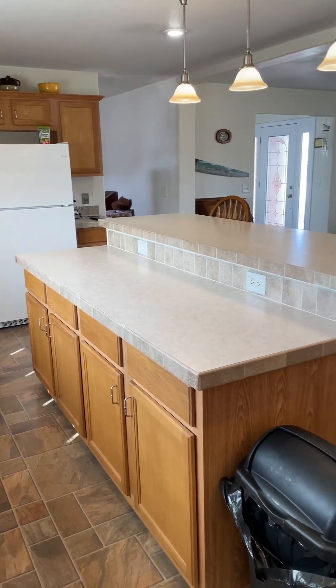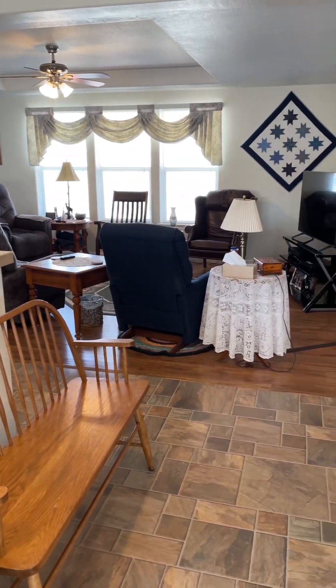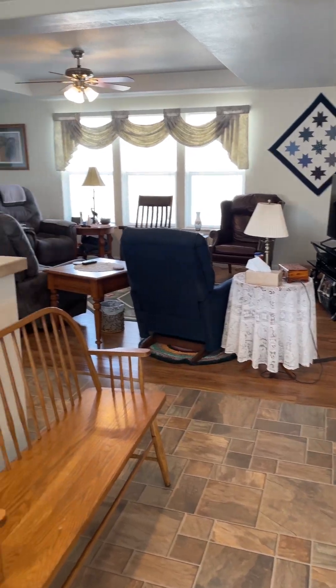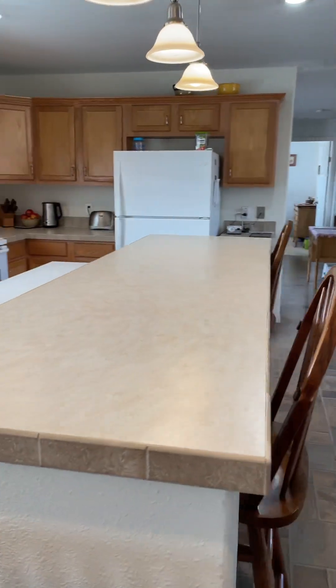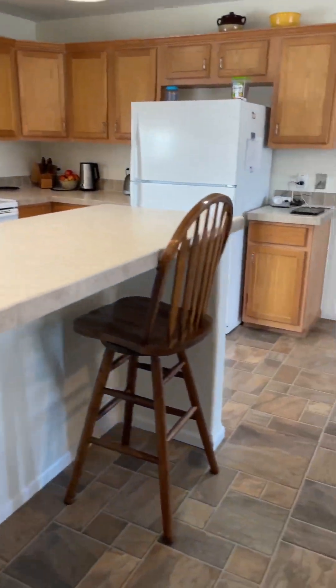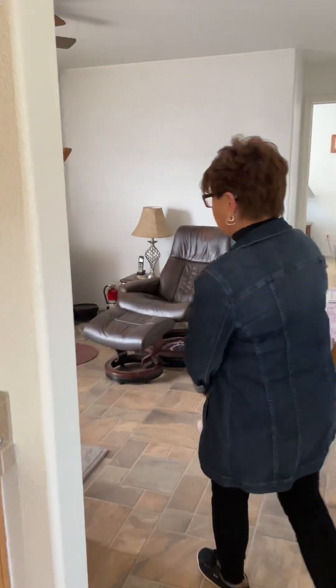These cabinets are all oak. You've got some really nice tile countertops. There's laminate vinyl flooring in part of the home and vinyl on the other part. This is a three-bedroom home.